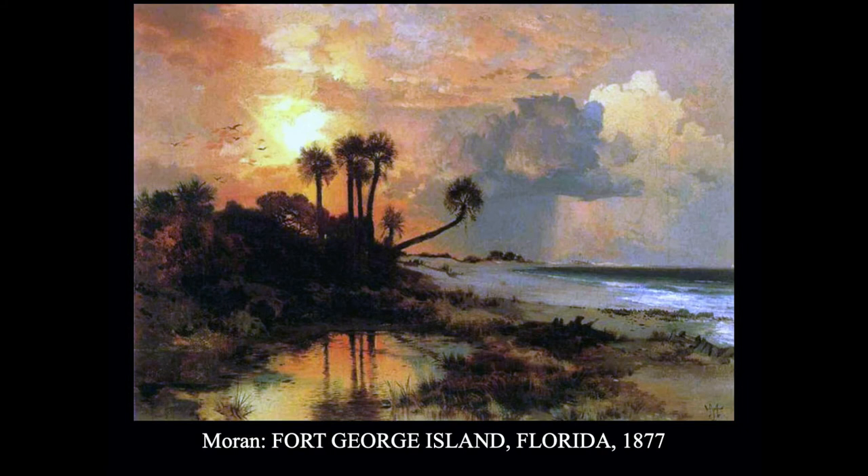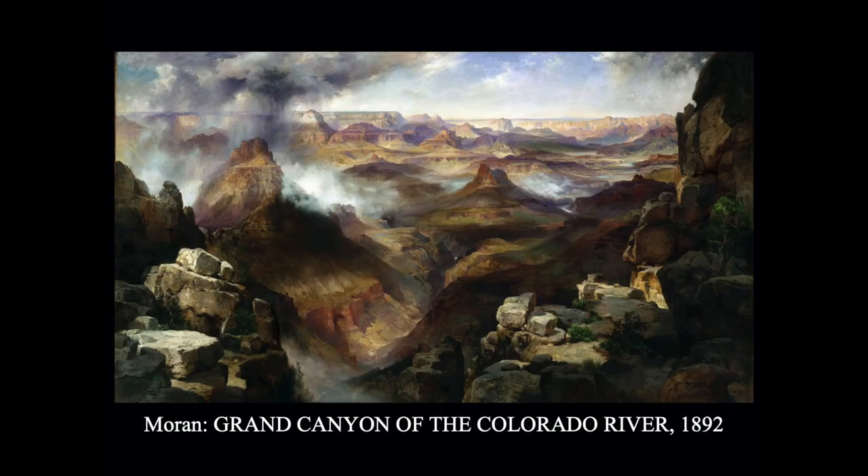Later on, Moran lived in Florida for a while and painted gorgeous Hudson River-style paintings, but in Florida. And perhaps what he's best known for are these paintings of the national parks before they were national parks. Bierstadt and Moran would paint their sketches on paper because they didn't have wagons, and if they had wagons they didn't have roads — so they had to get on horseback or mule back. They carried paper and did a lot of sketching on paper, and then later in their studios they did their big major work.